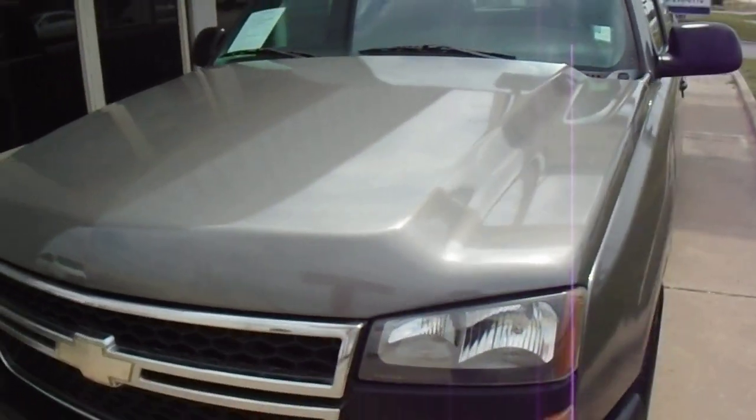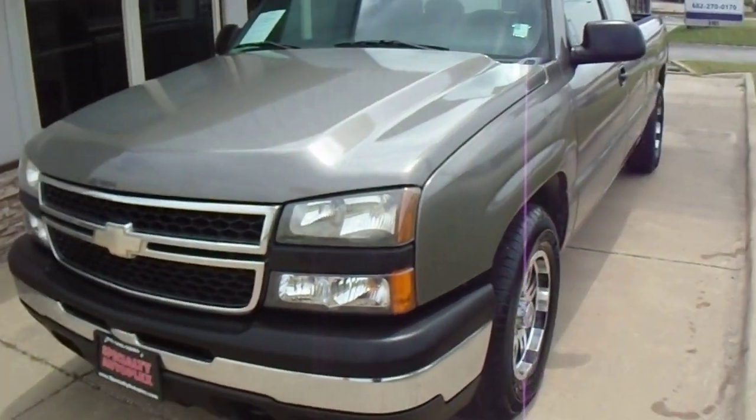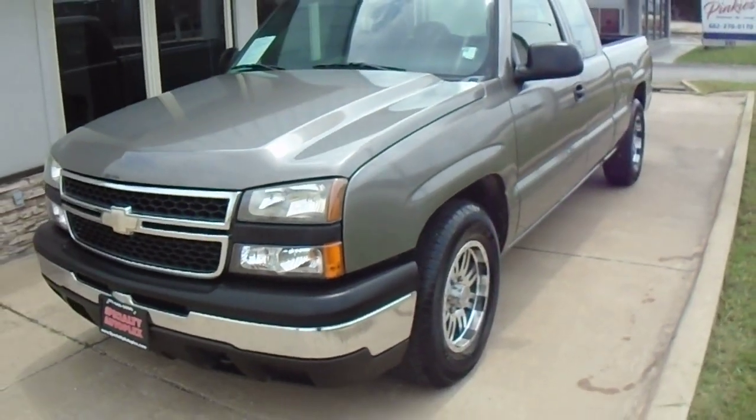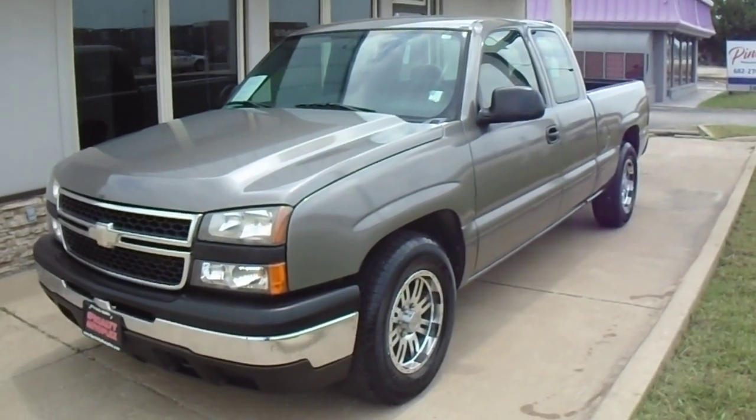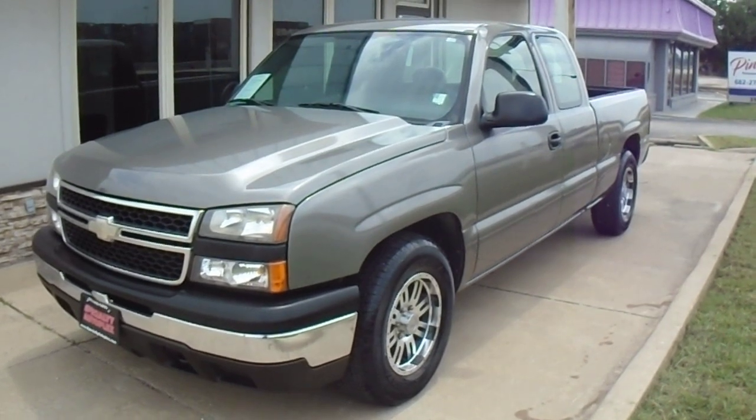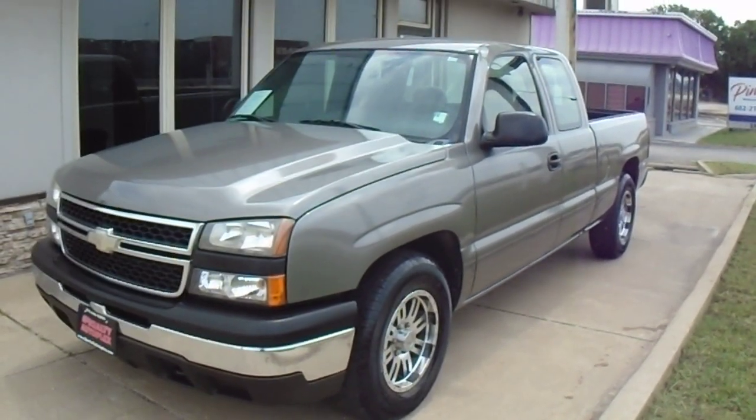This is a super nice, good looking, good driving truck. This truck does qualify for our in-house financing. For more information about this truck or one of our many others, please give us a call. It's Specialty Autoplex in Arlington, Texas. Thanks again for watching.